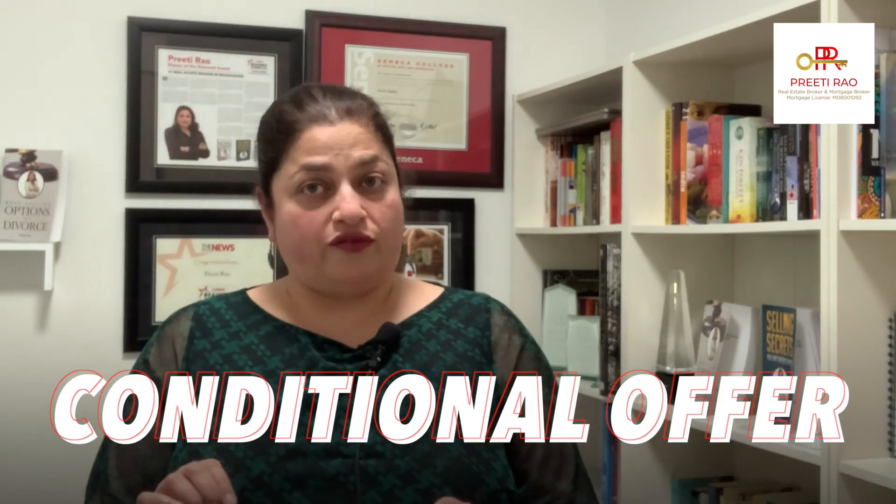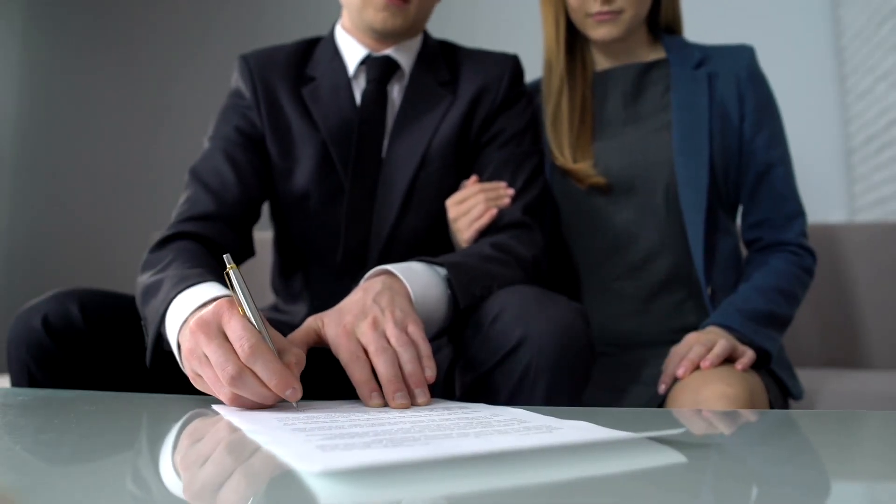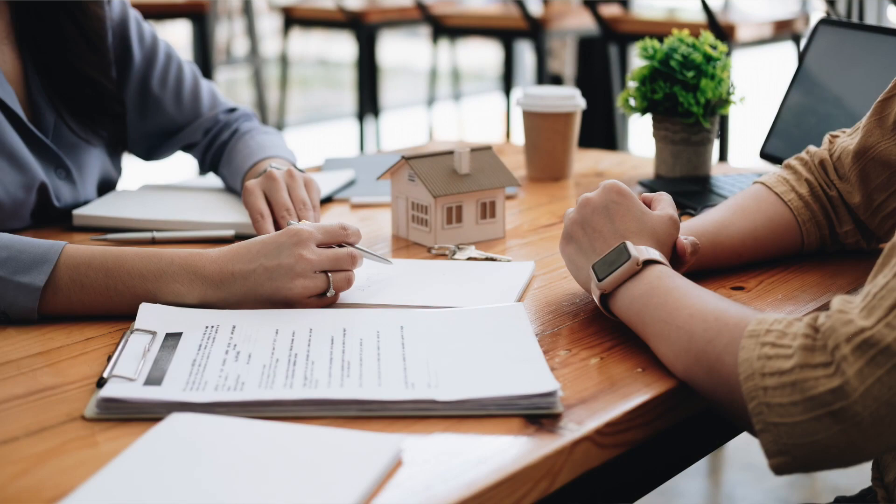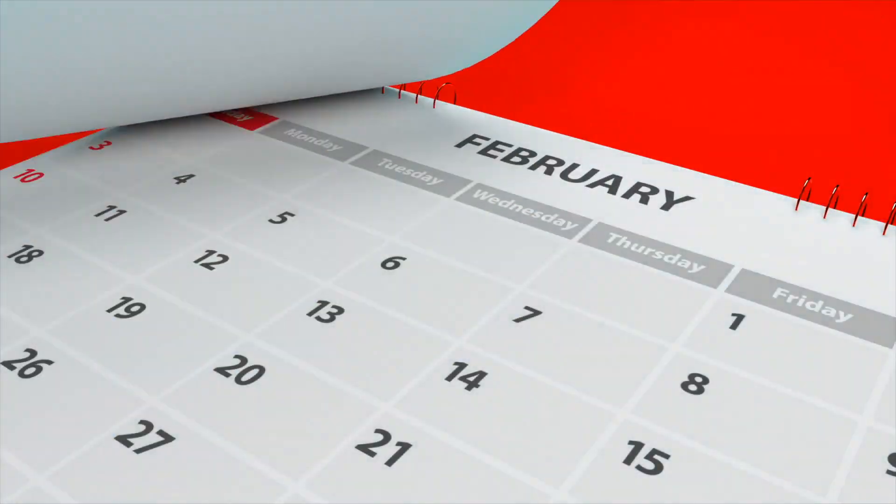Now, unless you're in an insane crazy seller's market, you're going to be writing what's called a conditional offer. Basically, you are telling the seller: I will buy your house as long as the following things are satisfactory to me as the buyer. These will be things like getting approved for a mortgage or doing the inspection and any other additional items you need to do as part of your due diligence. You're also going to put a timeline on these conditions, saying that you're going to have all of this work done in a set number of days.